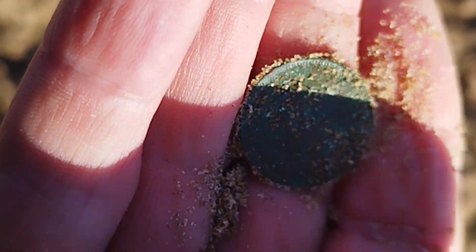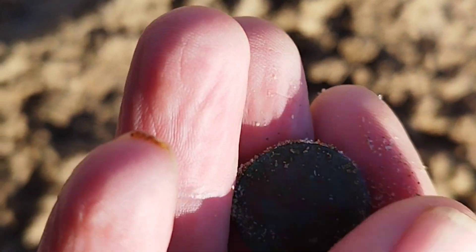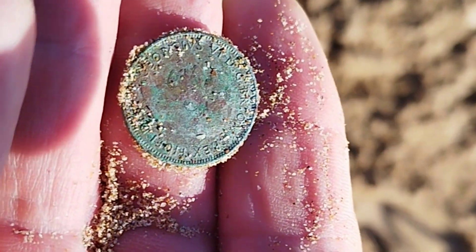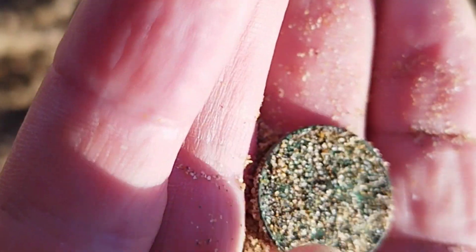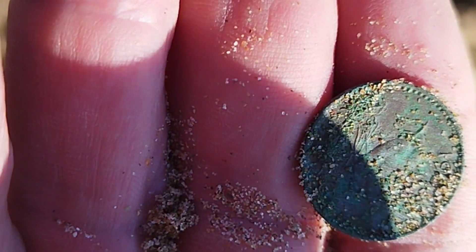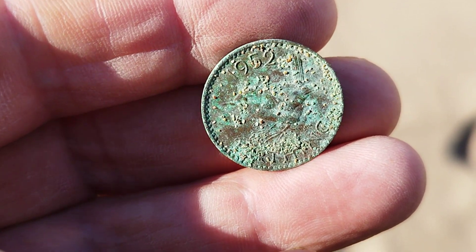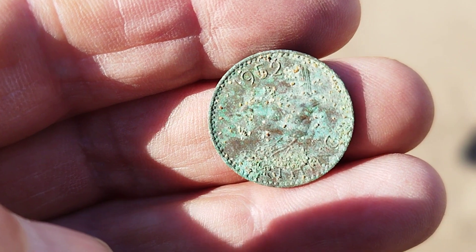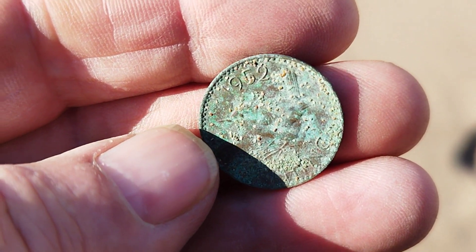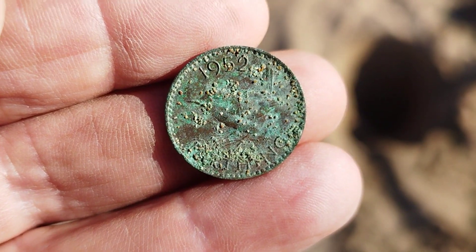Too thin to be a penny — what are you? There's Edward... yeah it's a penny. Let me give it a little clean — it's a 1952 wren farthing. Very nice, and that was quite deep out of that hole. Yeah, quite pleased with that.